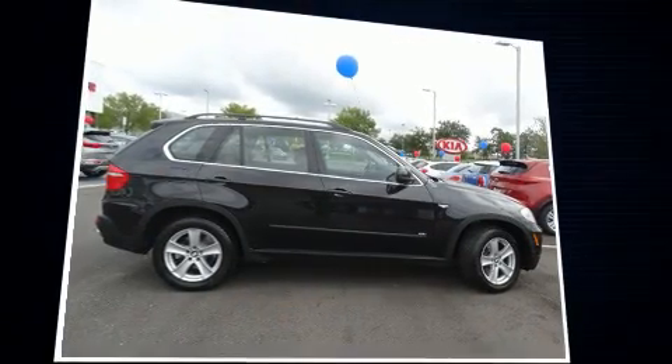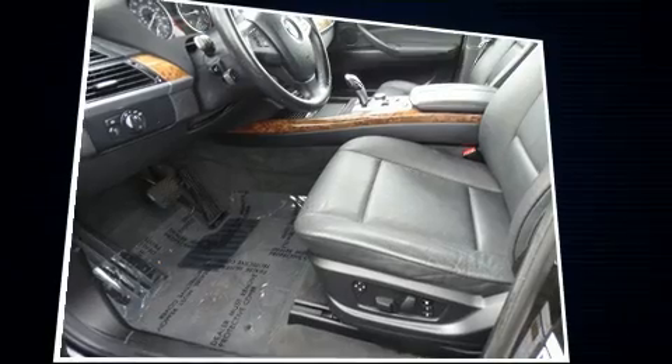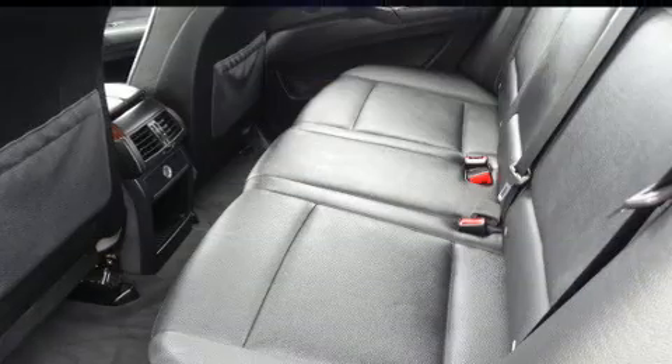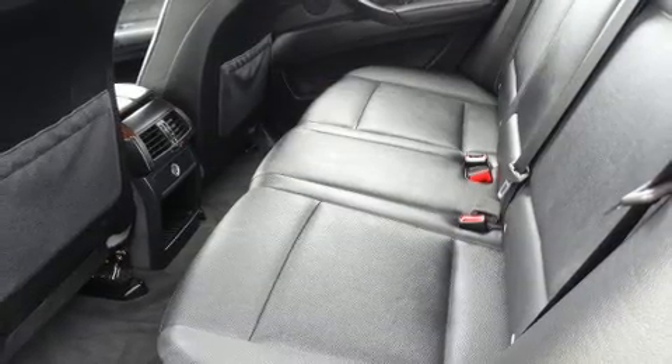BMW prioritized comfort and style by including adjustable headrests in all seating positions, automatic temperature control, power door mirrors and heated door mirrors, rain-sensing wipers, and power front seats.